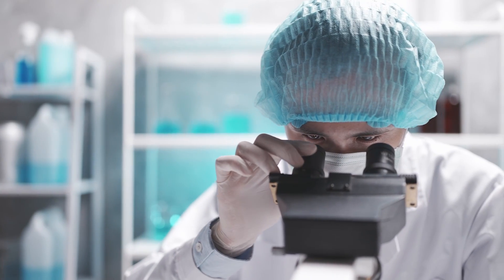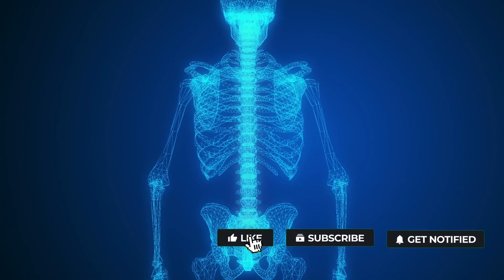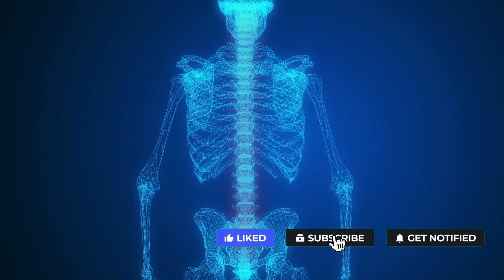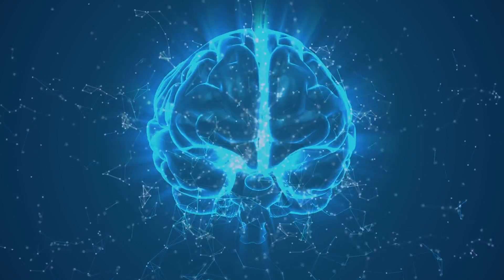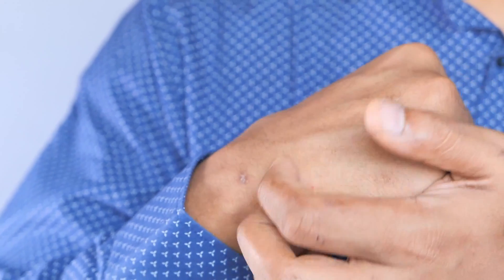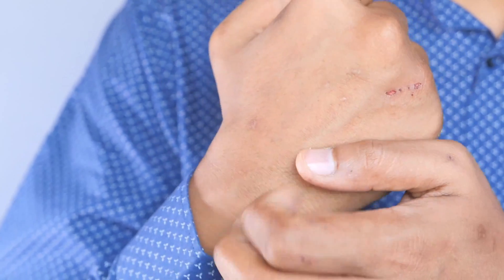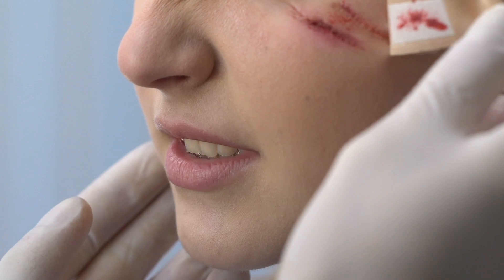Though scientists have figured out a lot about itchy wounds, they're still scratching their heads about how itching works. Itching nerves make their way into the spinal cord, where most of the itch perception happens, but how the brain decodes and responds to itches is still being investigated. Generally speaking, the fact that our wounds itch when they're healing is a good sign — it means that our body's chemical and mechanical processes are working properly for a fast recovery.